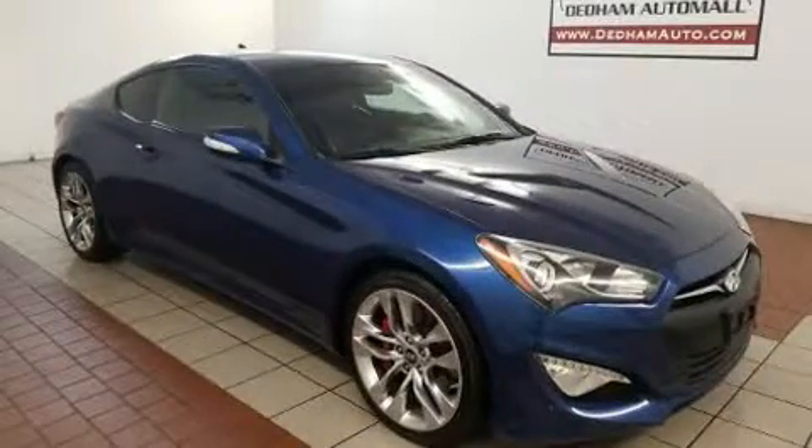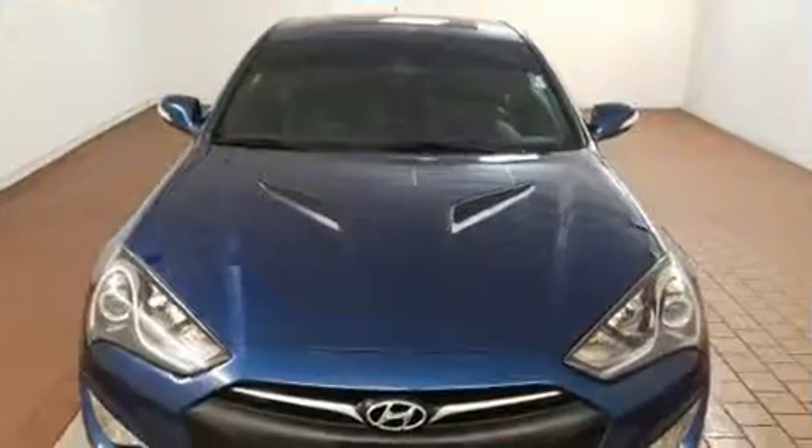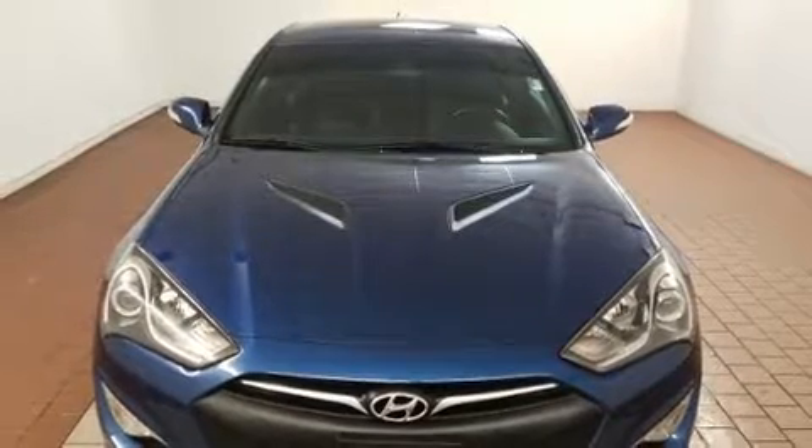Hyundai prioritized comfort and style by including delay-off headlights, variably intermittent wipers, and leather upholstery. For drivers who enjoy the natural environment, a power moonroof allows an infusion of fresh air.